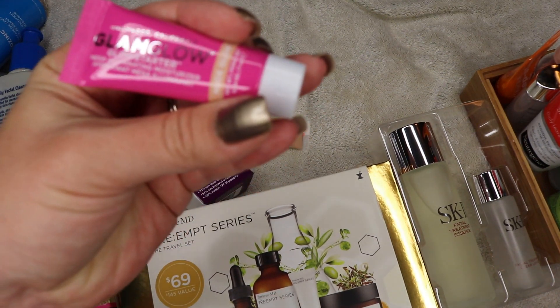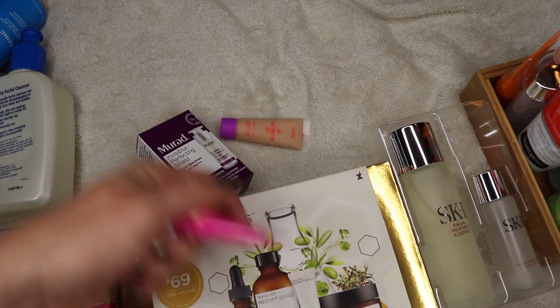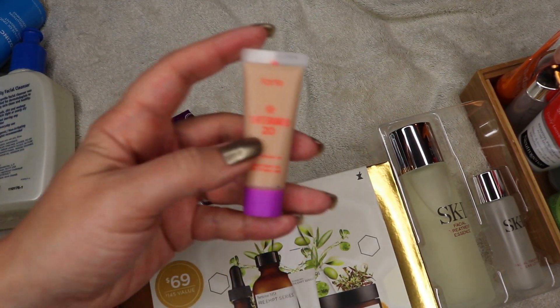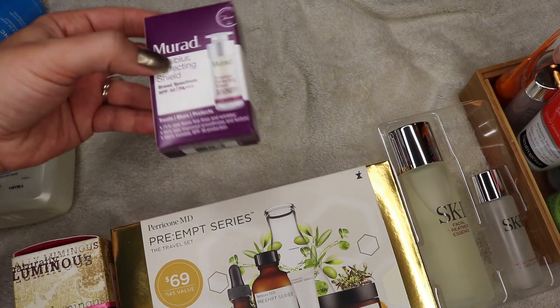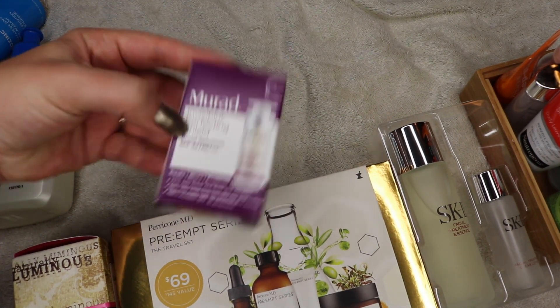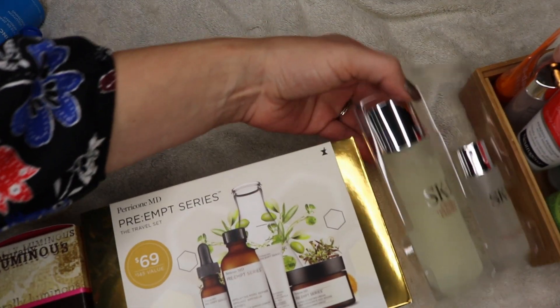Glam Glow Illuminating Moisturizer — I do not need that, there are ingredients that don't work well with my skin. Same with the Tarte Guard sunscreen and the Murad Invisibleur Perfecting Shield — won't be using any of those.